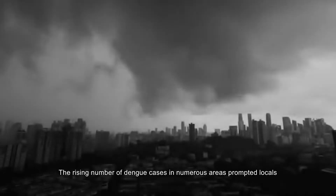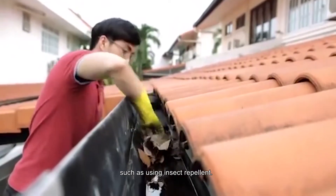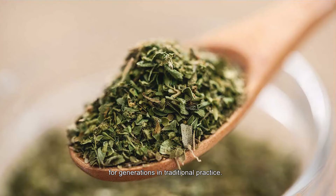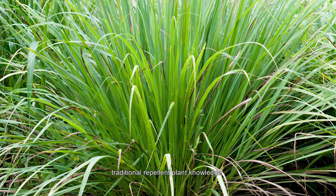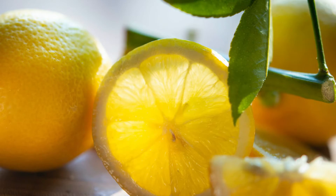The rising number of dengue cases in numerous areas prompted locals to undertake extra precautions against the disease. Plant-based repellents have been used as personal mosquito repellents for generations in traditional practice. Traditional repellent plant knowledge is valuable for developing new natural repellents as an alternative to chemical repellents.